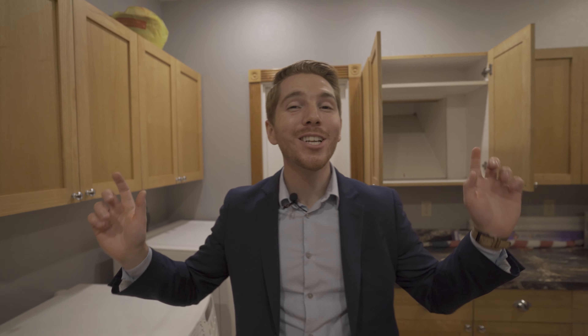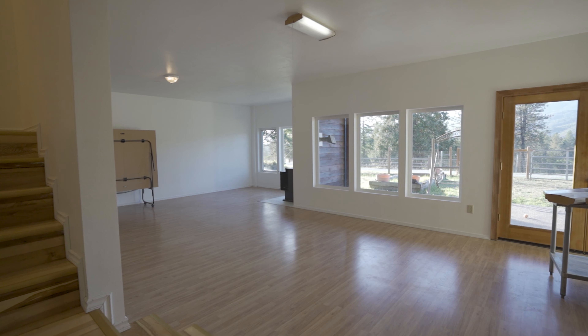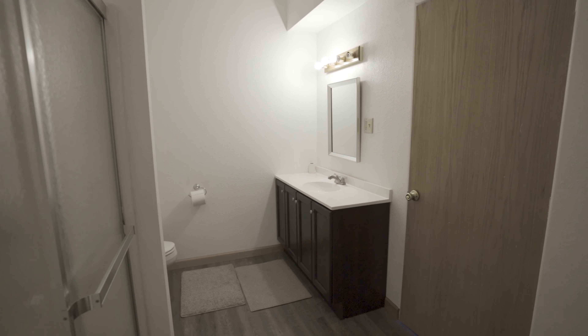Now let's go ahead and take a look downstairs. Over 4,000 square feet of separate square footage down here — it is a blank slate. This would be a great Airbnb or mother-in-law suite that is totally separate from the main home.